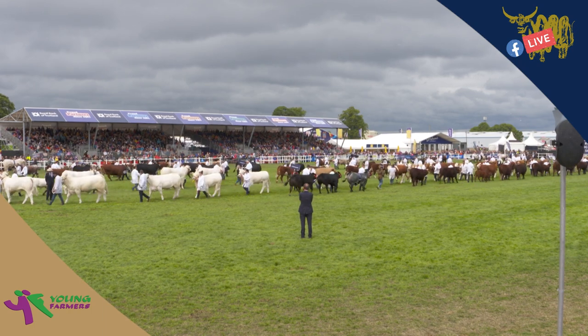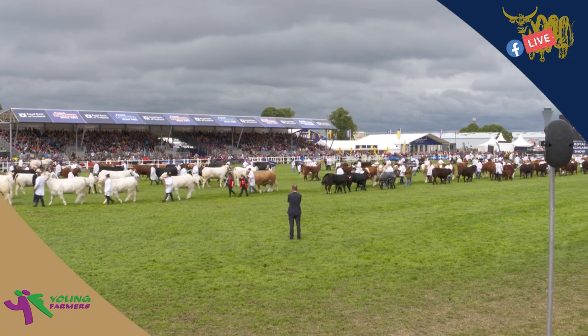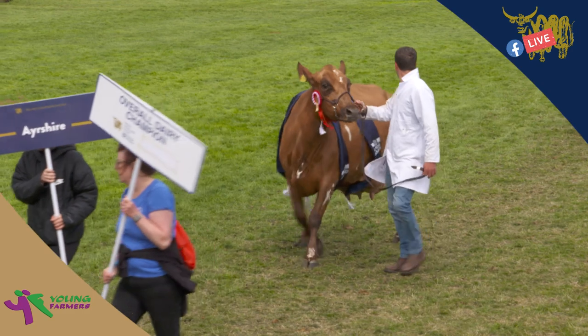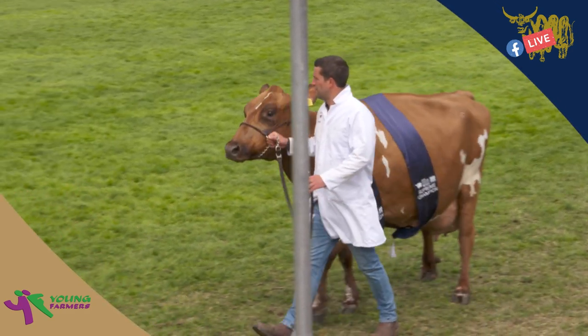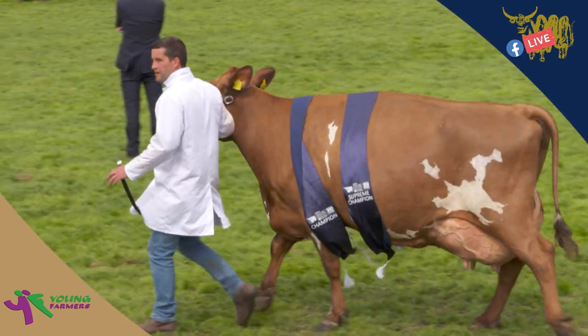Now the commercial cattle have gone past, we've got the dairy cattle walking towards us. First we've got the Ayrshire Dairy champion. I can see Dave Laurie walking with the supreme champion dairy cow there.